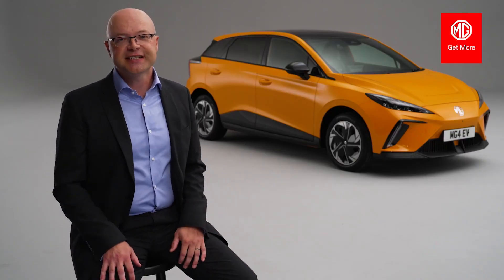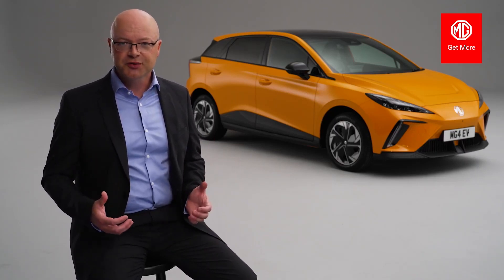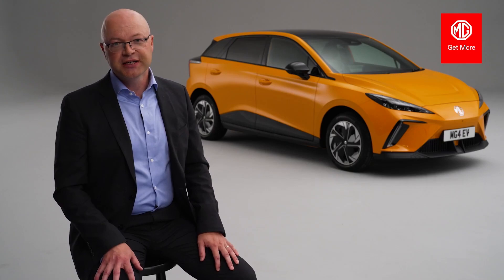The interior is very contemporary — minimalist, simple, usable, and functional, but most of all very high-tech. Tech is a word we're going to be using a lot with the all-new MG4 EV.